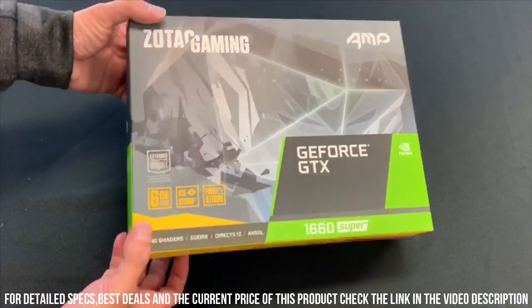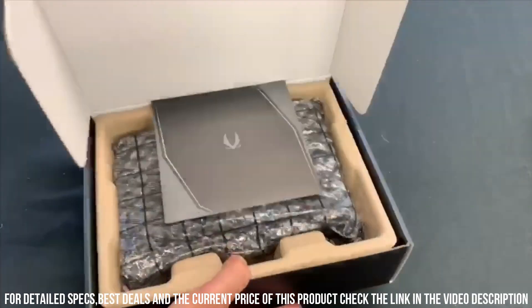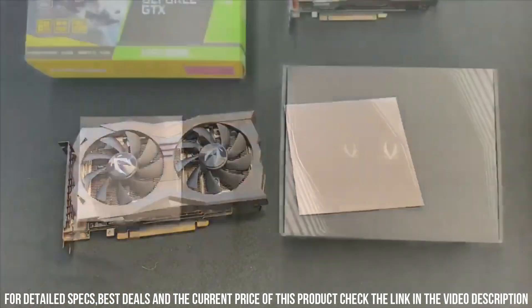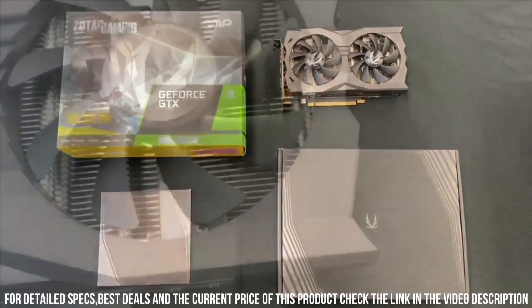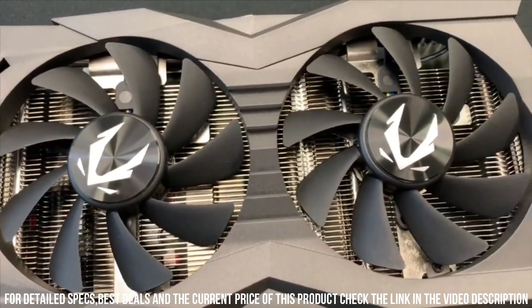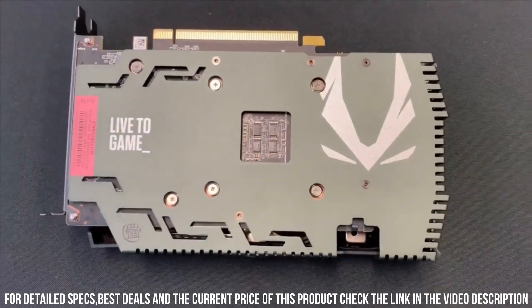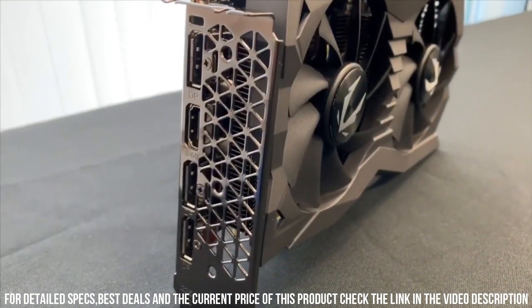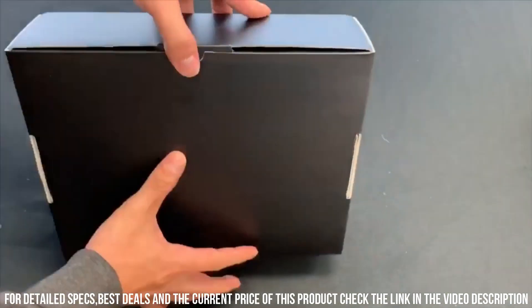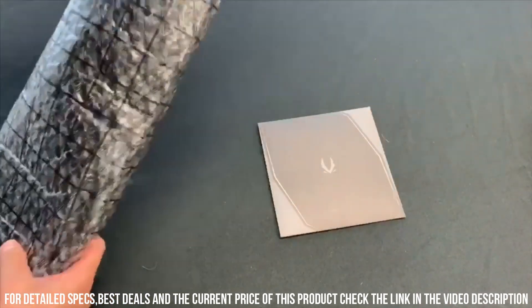The GTX 1660 also features NVIDIA Adaptive Shading technology, enhancing image quality and providing sharper details. With a boost clock of up to 1785MHz, you'll experience faster frame rates and smoother gameplay. The ZOTAC Gaming GeForce GTX 1660 is designed with an efficient cooling system to keep temperatures low during intense gaming sessions. Its compact size and power-efficient design make it compatible with a wide range of systems. Whether you're playing the latest AAA titles or diving into virtual reality experiences, the ZOTAC Gaming GeForce GTX 1660 is a reliable choice for gamers seeking great performance at an affordable price.